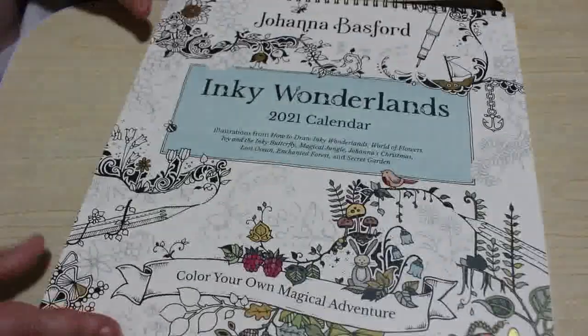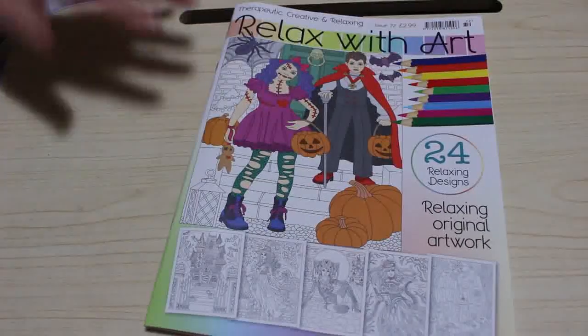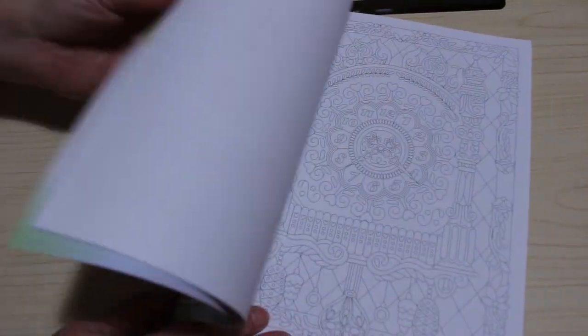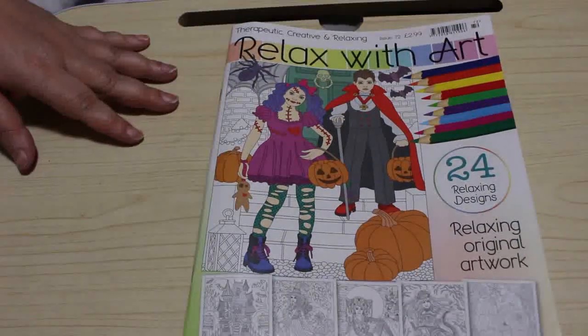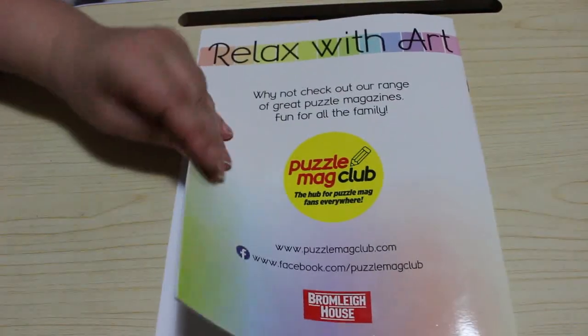I've got two Relax With Arts — this is a UK magazine. This is their sort of Halloween edition. You would have seen one of these in the wrap-up from last Halloween that I finally got around to using. They're quite nice and only £2.99. The paper's not as nice as Colour in Heaven but they're just nice little pictures to colour.